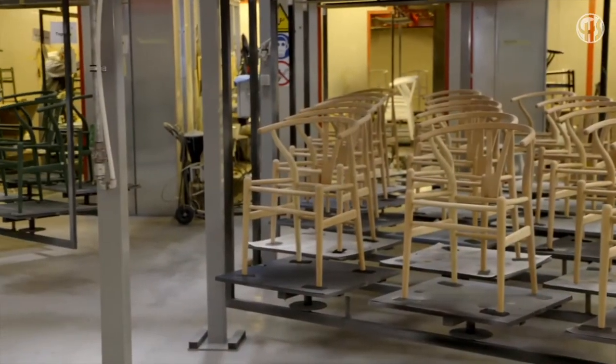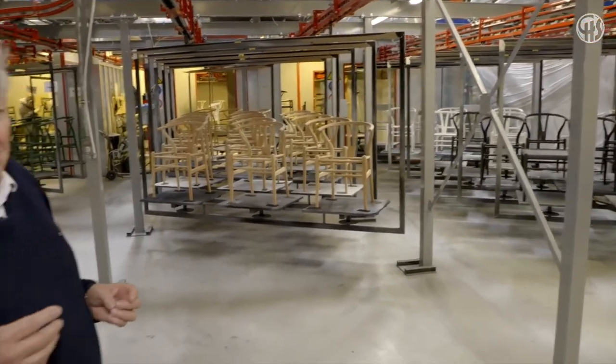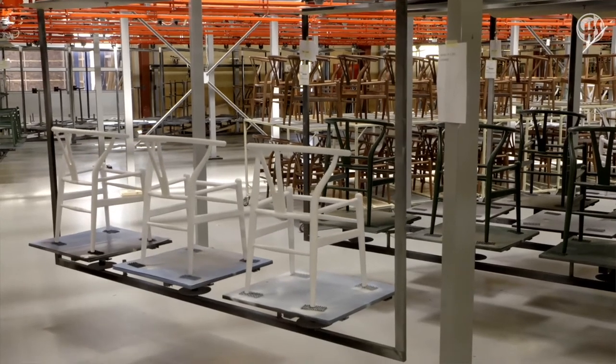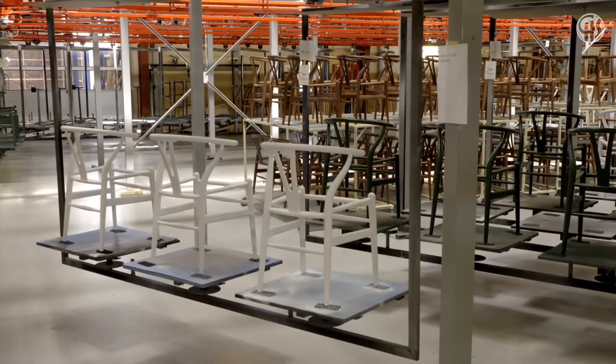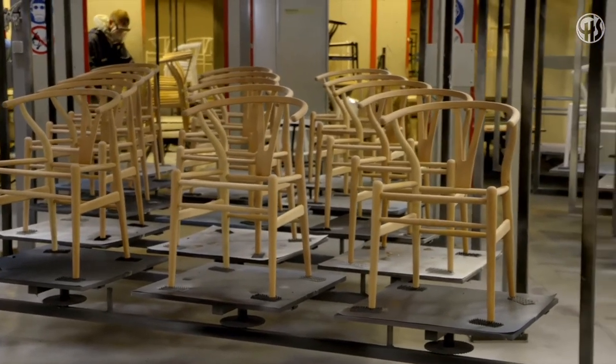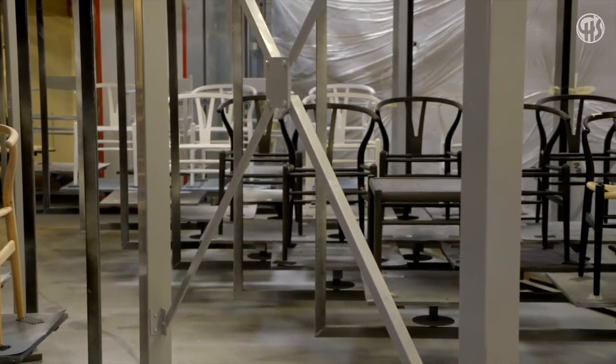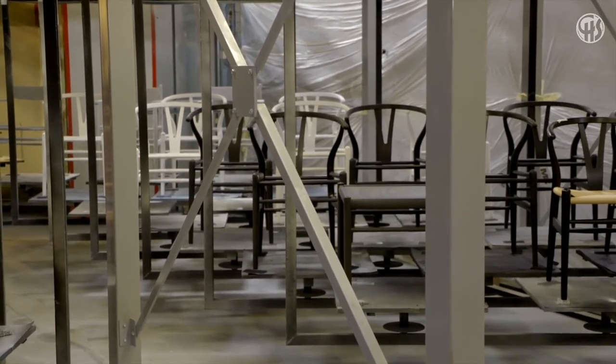All the paint used is water-based, so the water leaving the factory via sewage is clean as it should be. The chairs receive three layers of paint. The white chairs in the background are showing the first layer; two more layers follow. The first layer is painted by a robot, and thereafter it is all hand painted.